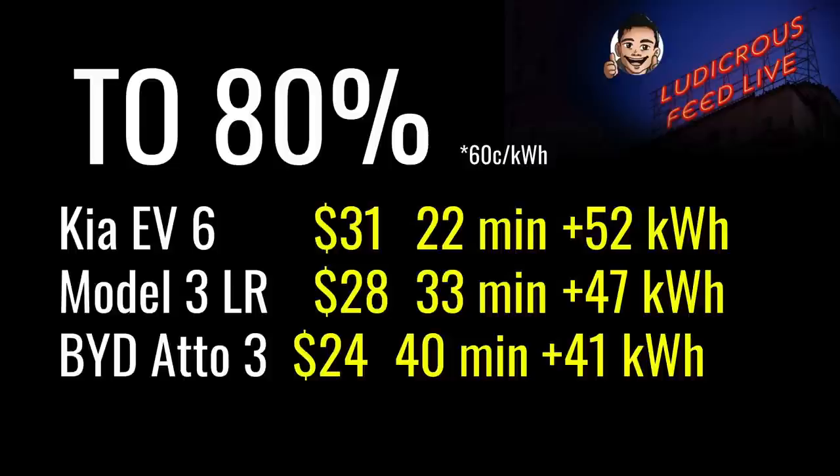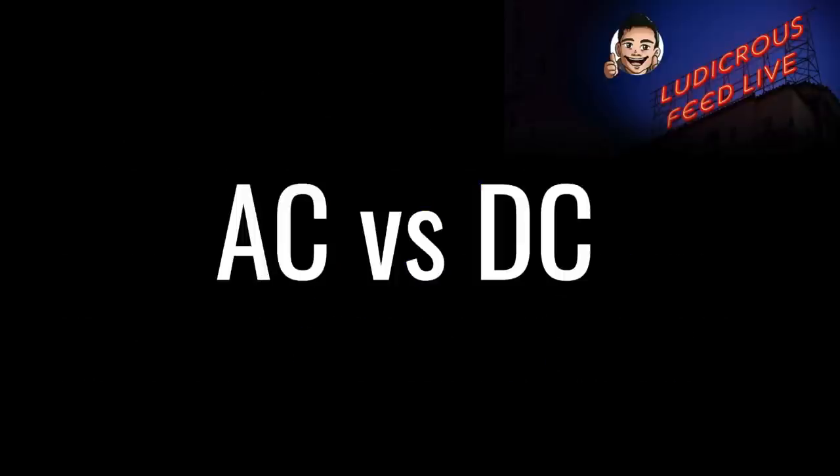Here are some real-world examples from my own experience charging from about 20% to 80% state of charge at 60 cents per kilowatt hour. The Kia EV6 took 22 minutes to charge 52 kWh, costing $31. The Model 3 Long Range took 33 minutes to charge 47 kWh, costing $28. The BYD Atto 3 took 40 minutes to charge 41 kWh, costing $24. Charging times vary between cars, but the cost is determined by how much energy is put in rather than how long it takes. Alright, that's DC charging done — let's talk about AC charging now.